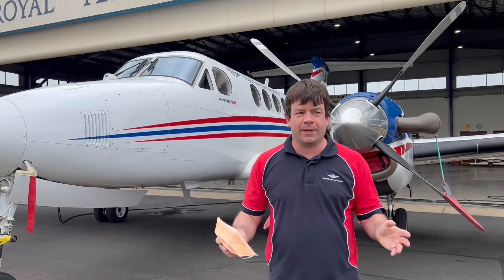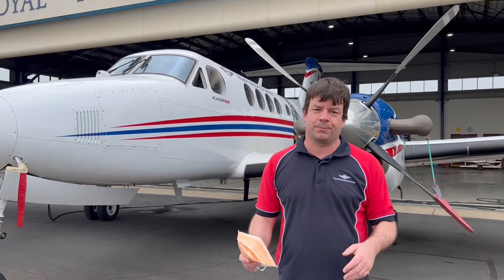Unfortunately, COVID times — so outside here I'm allowed to speak without a mask. When we go inside I will need to wear a mask. Let's go.